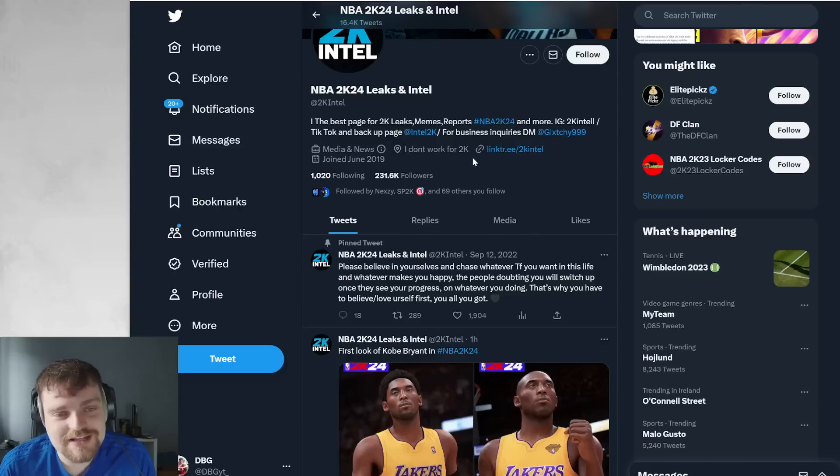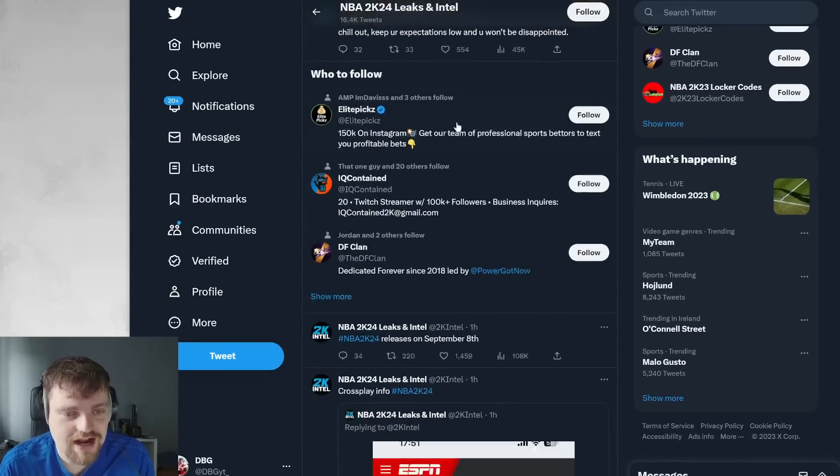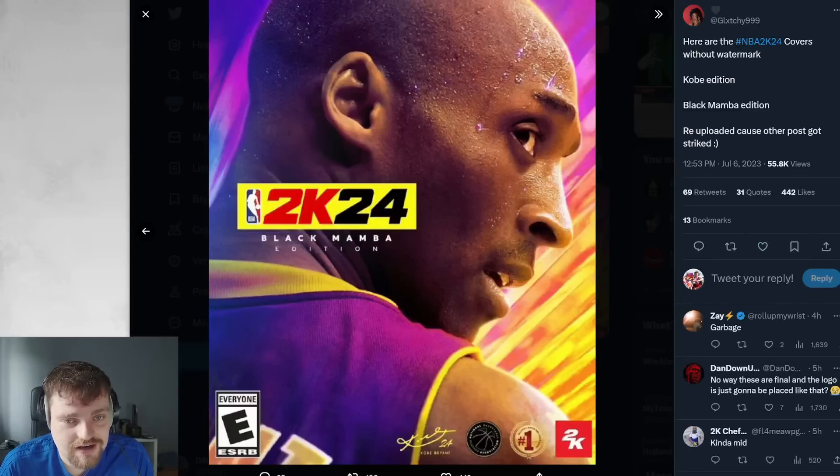What is going on guys, DBG, and today we're going to be talking about NBA 2K24. Why are we on the NBA 2K Intel page? Because that's honestly the best place to aggregate everything we've seen. So obviously this cover came out. These covers were released earlier, as you can see this was 3 hours before 2K tweeted it.